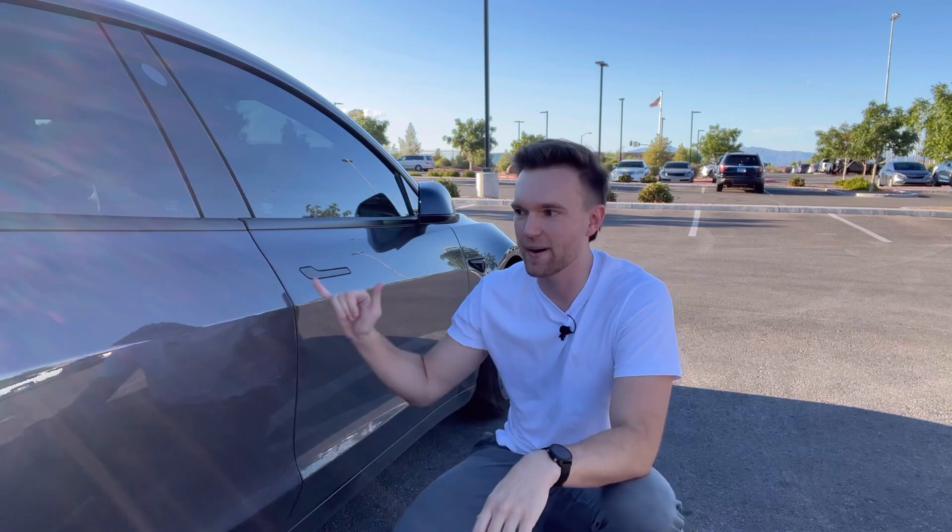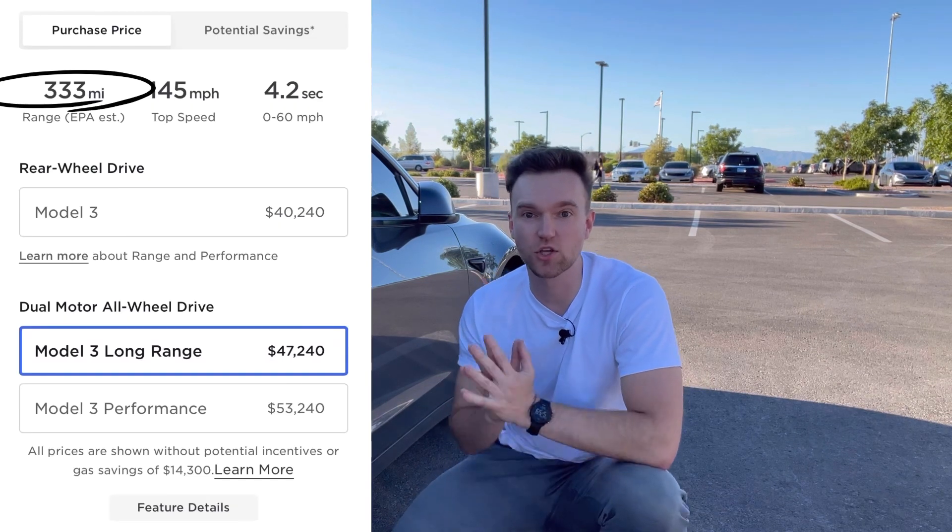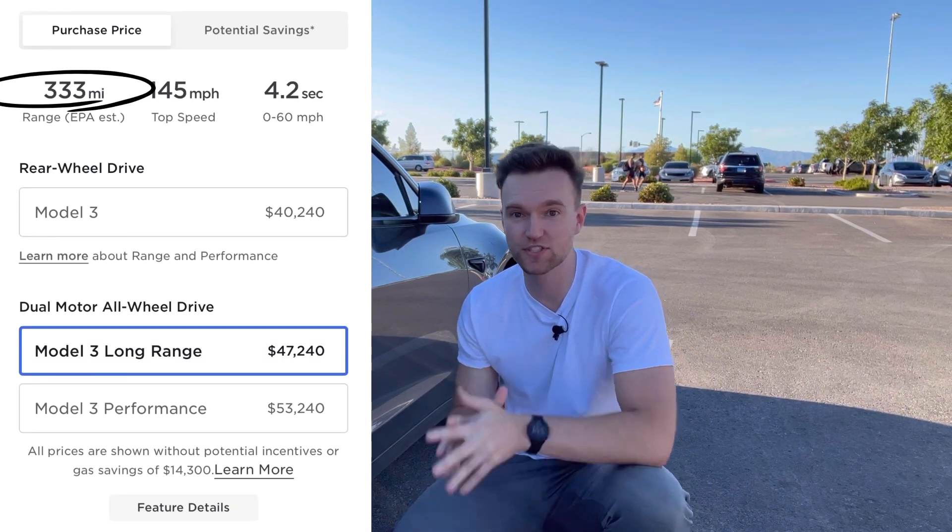But it's not the same car completely. In 2022, when I got my car, it came with 358 miles of range on a full charge. Today, the Model 3 Long Range comes with 333 miles of range on a full charge — still plenty of battery, but not as much as the 2022 model.